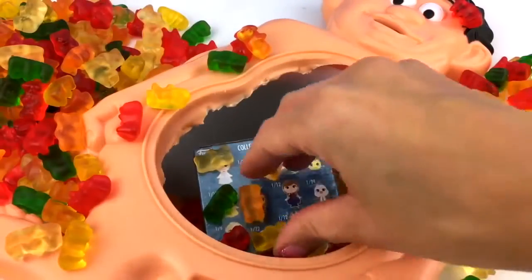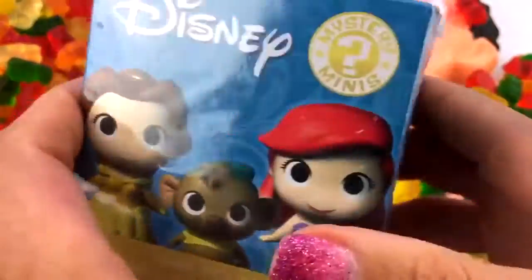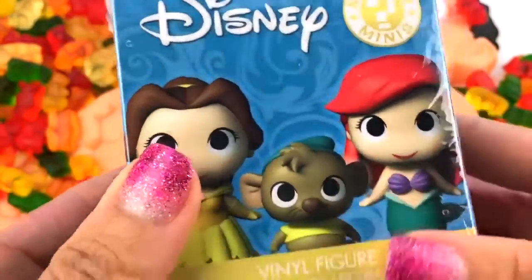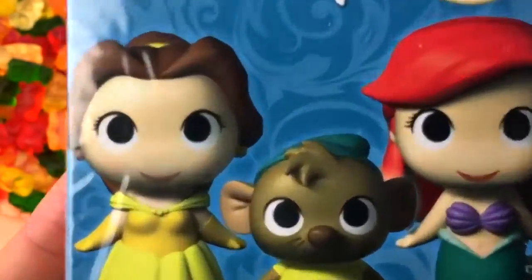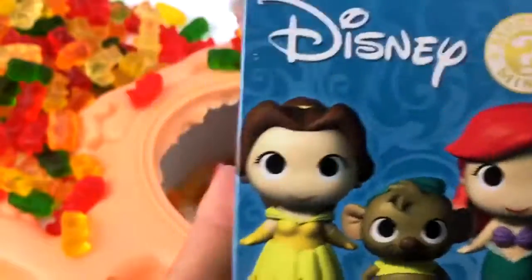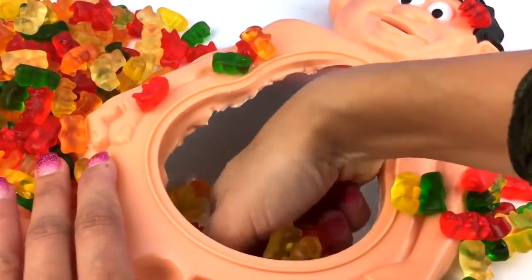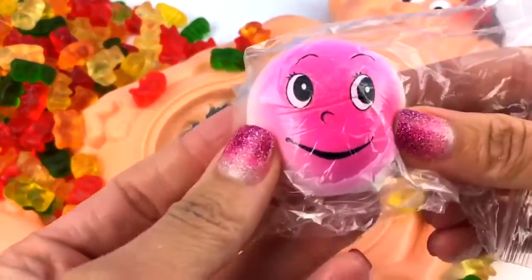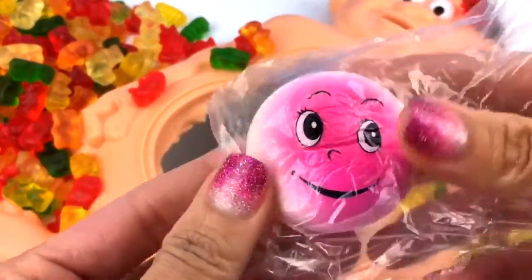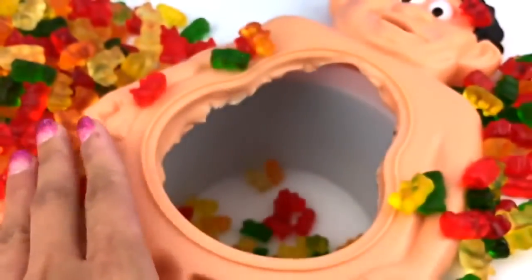Looks like we got one more thing, guys. We got a Disney Princess Mystery Mini. I haven't seen these in so long — I can't wait to open them. Yay! All right, let's get the rest out and see the rest of these bears out of you. We got another squishy. Guys, we have so many prizes in this belly.